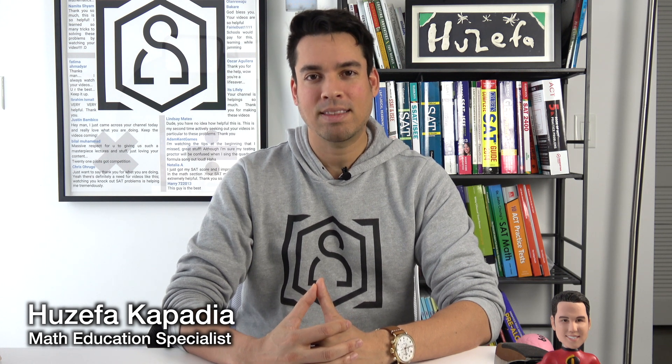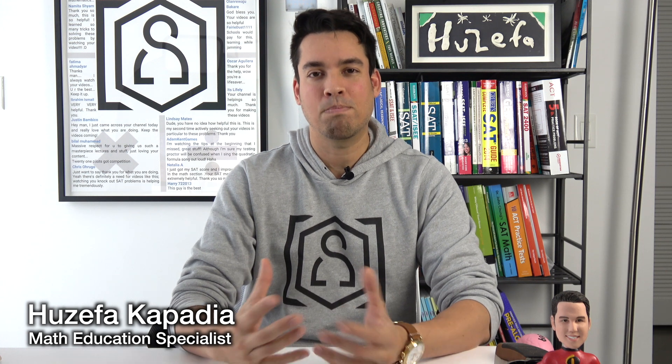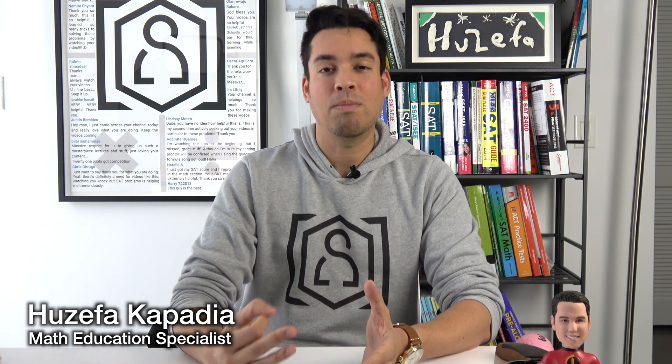What's up guys and welcome back to another minute study tip. Today we are talking about how to eliminate silly mistakes on math tests. For all you math students out there, I know that silly mistakes are the bane of your existence, so I'm gonna give you three killer tips on how to reduce these once and for all.